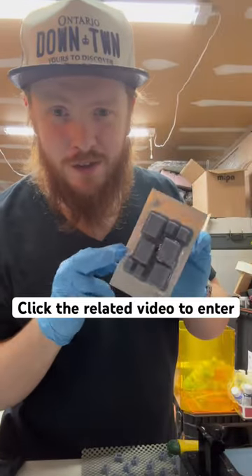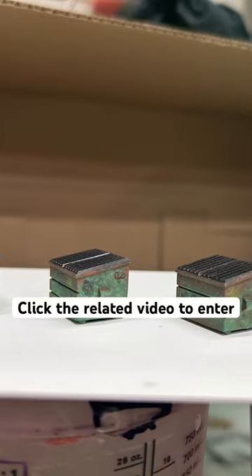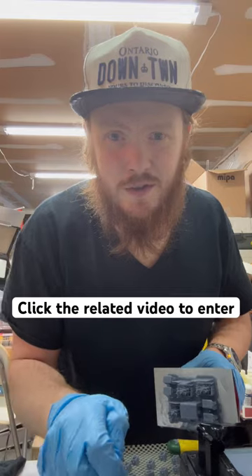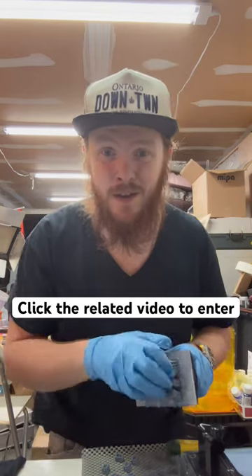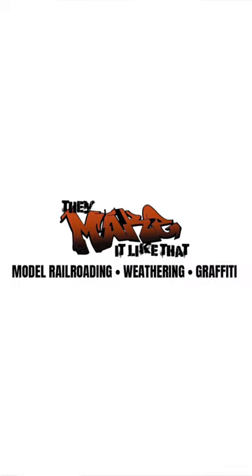Don't forget I'm also going to be tossing in a four-pack of my HO scale custom painted, weathered, and graffitied 3D printed dumpsters. Share this video with a friend so that I can hit 2,500 subscribers and give that car to you. And if you haven't subscribed, do that.